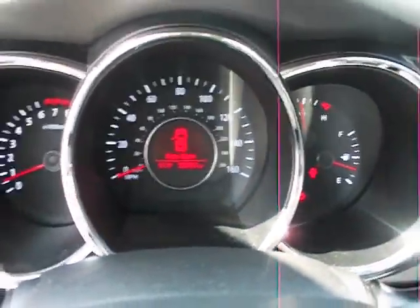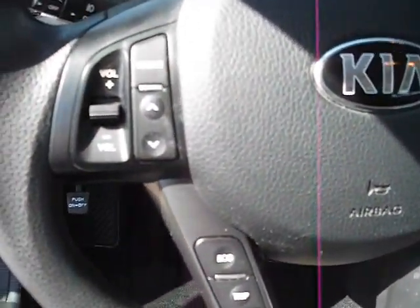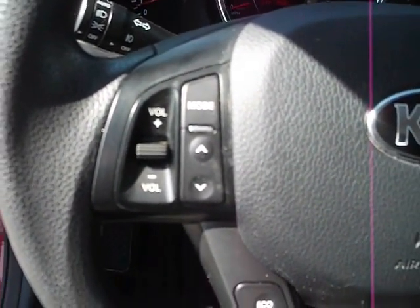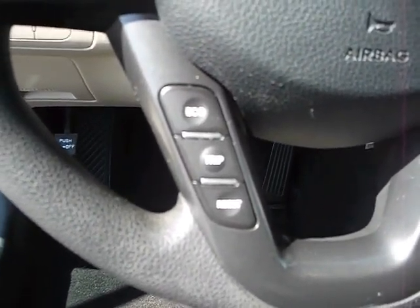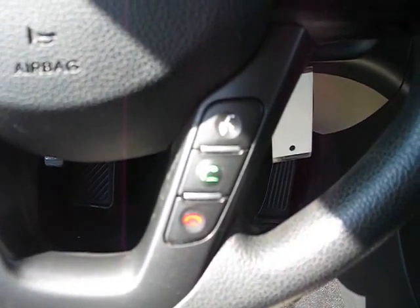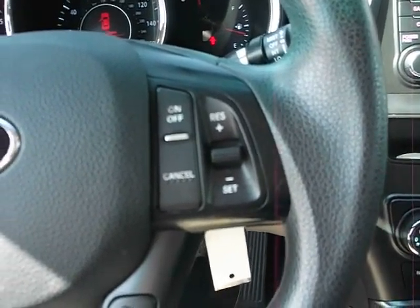Look at the instrument cluster real quick. Now on the steering wheel, you have your volume controls and controls for the audio system. Information controls, trip odometer, and the like. Bluetooth hands-free phone controls, and cruise control all on the wheel.